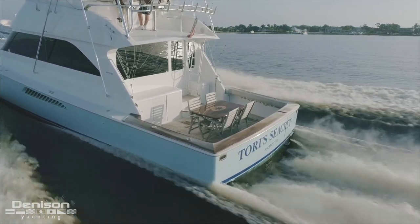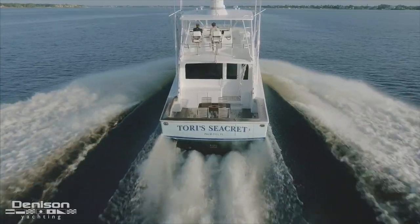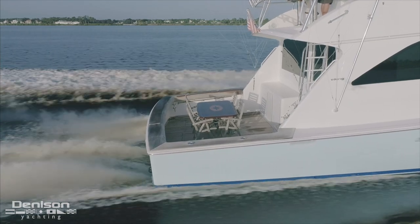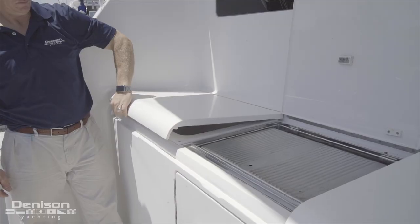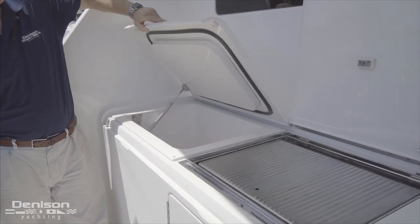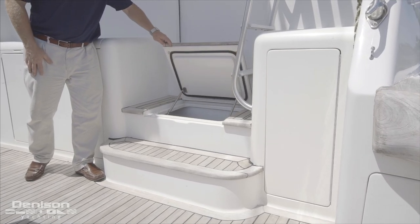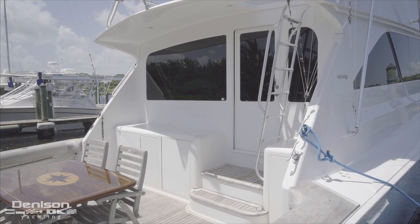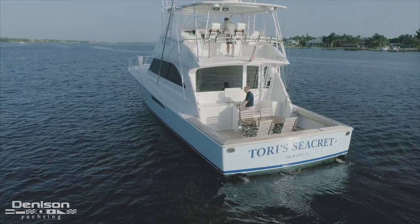With the fighting chair in place you have easy access to your fish boxes. Complementing the blue water dinette table, moving forward you will find an electric grill which is right next to a cockpit freezer. Additional tackle storage can be found to starboard, as well as a refrigerated drink box under the salon door. Next to that we have our entrance to the engine room.